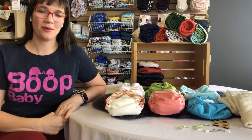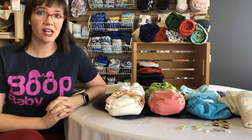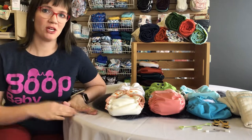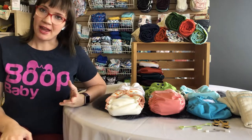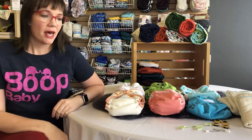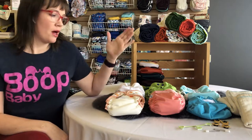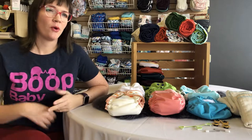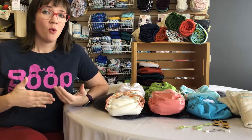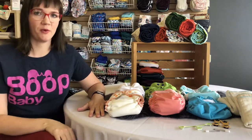Hi everyone, this is Wendy with Boop Baby. I have worked with Boop Baby for about seven years and have cloth diapered three kids. This YouTube series is to help you know more about cloth diapers if you're just looking at cloth diapering or thinking about it. Hopefully this will help you out. This is Cloth 101 — the types of cloth diapers. I'm going to walk you through a few different kinds.